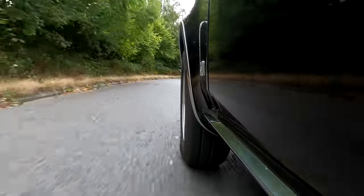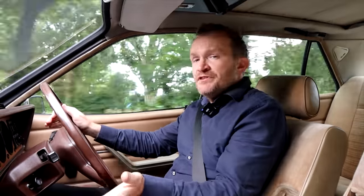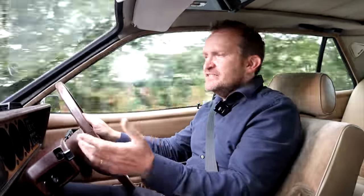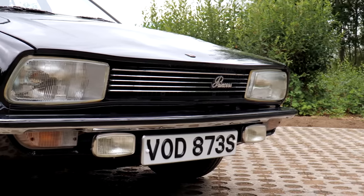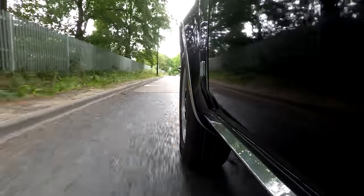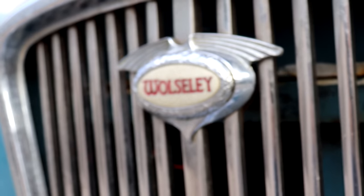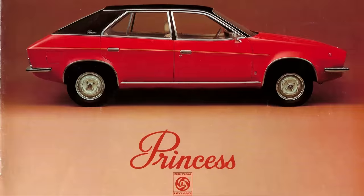Throughout 1975, that remained the case. Strikes and disruption meant they weren't building them in sufficient numbers, and when they were building them, they weren't building them consistently to a high standard. You weren't even guaranteed you were going to get the spec that you wanted. The British car industry went from one disaster to another, was eventually nationalised, and by the latter half of 1975, the Wolseley name was completely scrapped, Austin and Morris badges were abandoned, and it just became known as the Leyland Princess.